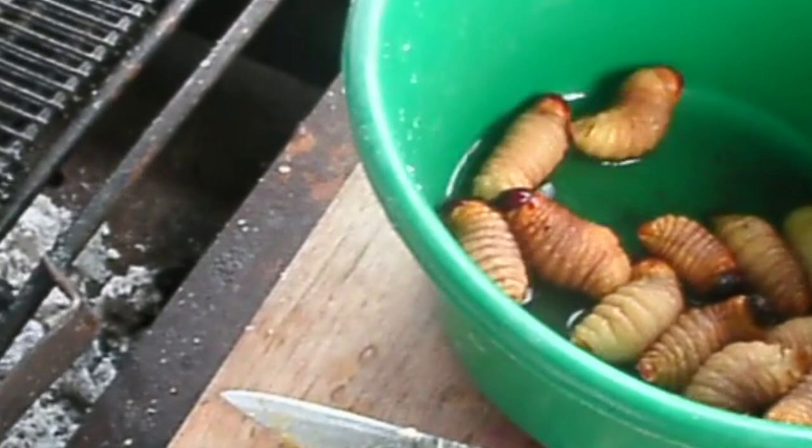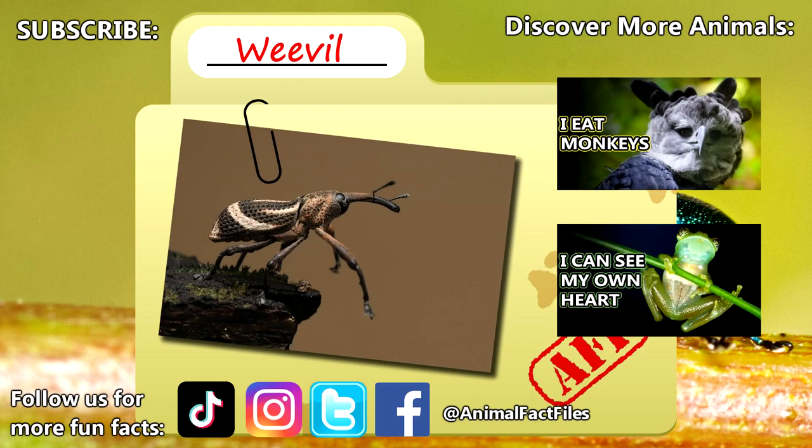Thank you to our patrons, SpikeSpiegel93, Dad, and everyone else for their support of this channel. Thank you to these viewers for today's request, and thank you for watching Animal Fact Files.